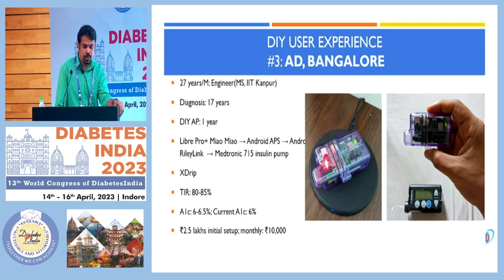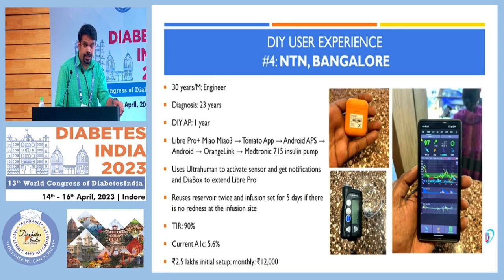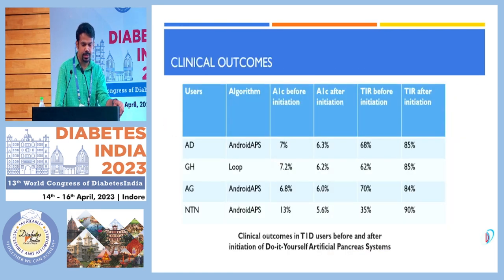The third case is a 27-year-old engineer diagnosed at the age of 17 years. With DIY, his time in range is 80–85% with HbA1c of 6.0–6.5%. In the last case, time in range reached 90% with HbA1c reduction to 5.6%.